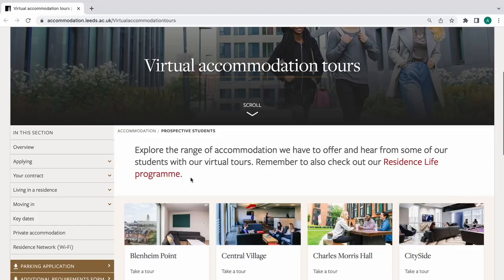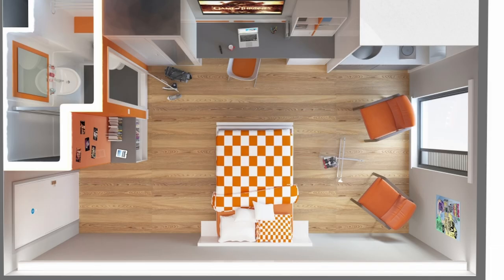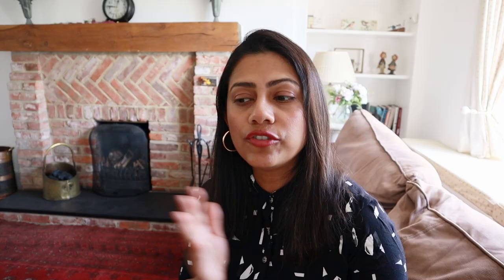Many universities also have the option of virtual tours or accommodation open days. If you can't make it to an accommodation open day, make sure you check out the virtual tours, check the photos, check the floor layouts, any videos they may have, and also reach out to existing students or alumni to get a better idea of what your life will be like once you're staying there.